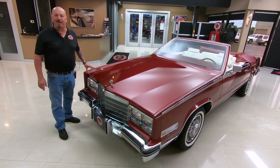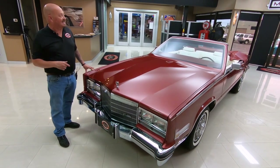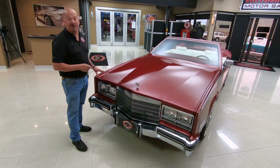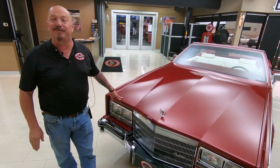Hey guys, welcome back to Vanguard Motor Sales. I'm Greg and this is a 1984 Cadillac convertible. This baby's got just over 12,000 miles.